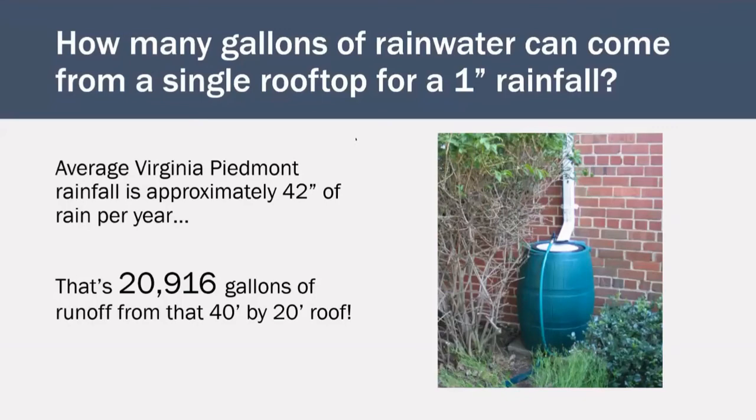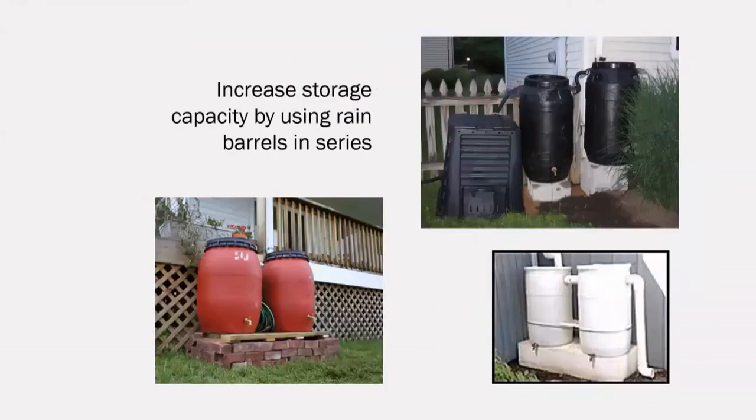With the 42 inches of rainfall that we normally see in our region, that same 40-by-20-foot roof can produce 20,916 gallons of runoff in a year. This incredible amount of water contributes to erosion and pollution in local streams. Although no rain barrel will ever be able to hold all of your roof runoff, every gallon of water conserved is impactful. You can increase your reclaimed water capacity by using a rainwater cistern or by using rain barrels in a series — as the first rain barrel fills, it will pour over into the next.